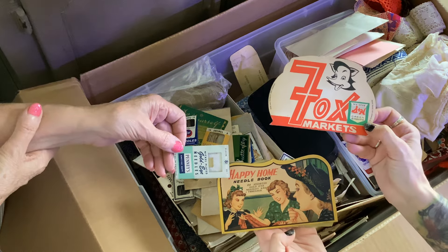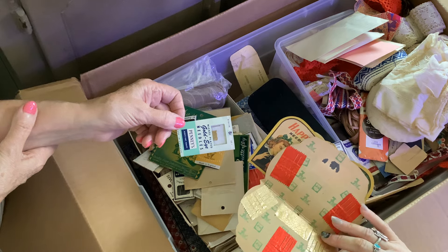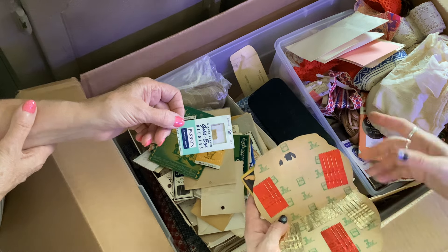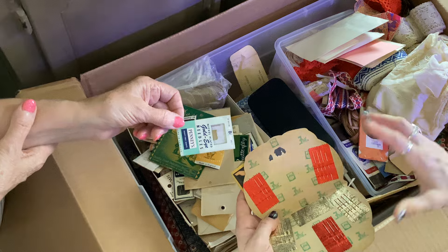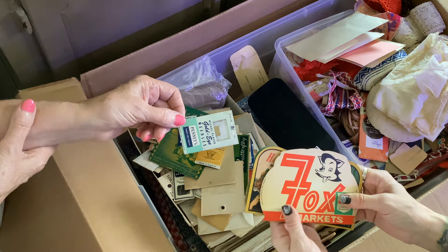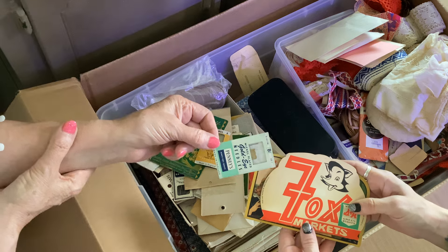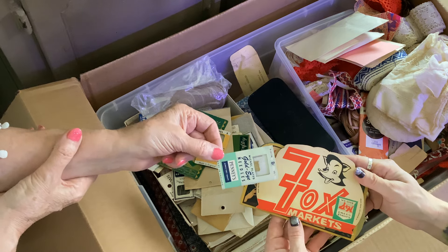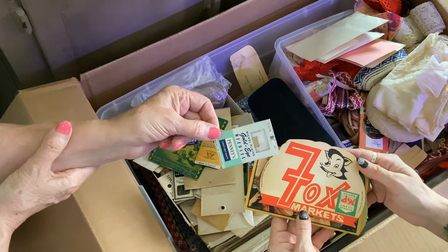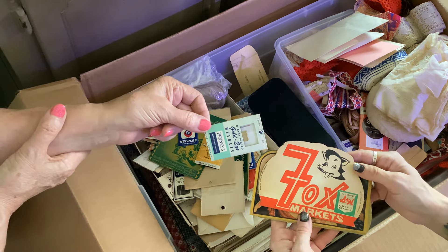My little sister was asking what S&H green stamps meant. When you grocery shopped, they would give you these little coupons and you would have a book — I've got some of those books downstairs. When you filled the coupon book, you would be able to exchange it for a gift. Mom, tell them what you got with yours. Back when Vanessa's dad and I were married, I saved up my green stamps and had enough books to buy a set of glasses with a silver rim around the top. I still have those — that's been 50 years ago.